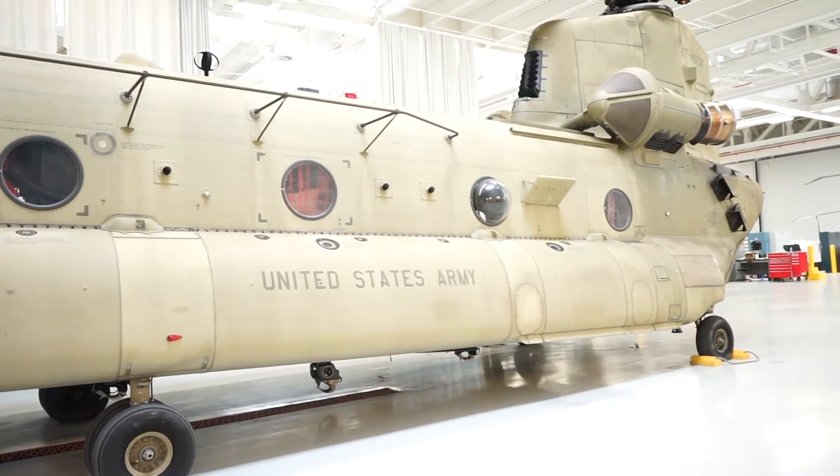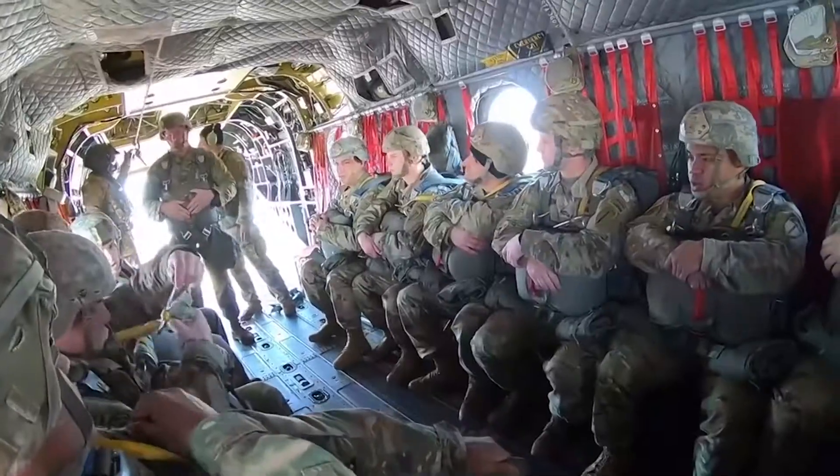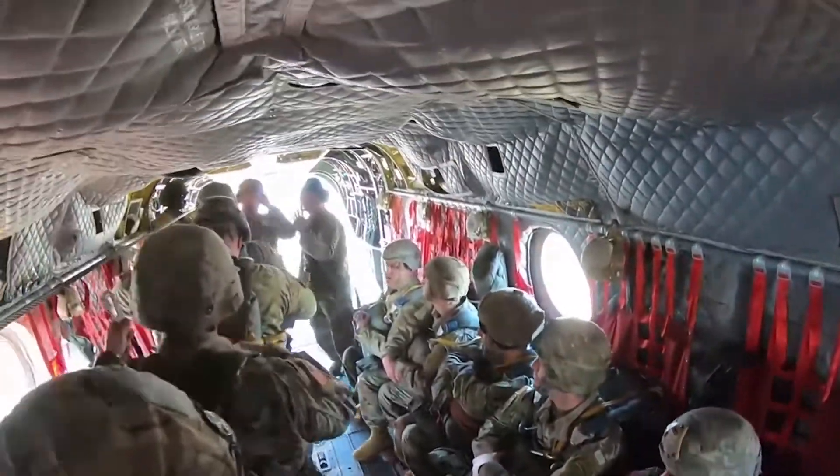We can sling load artillery pieces, boats, cargo — anything. We can maximize combat firepower in one space at one time, with the power, the range, and the speed to do it.